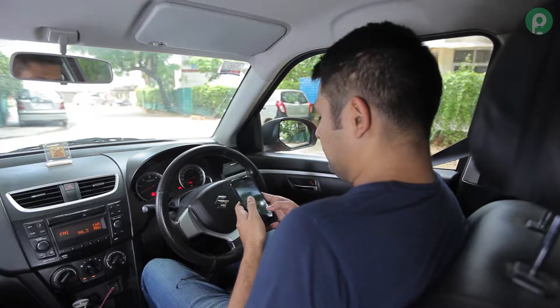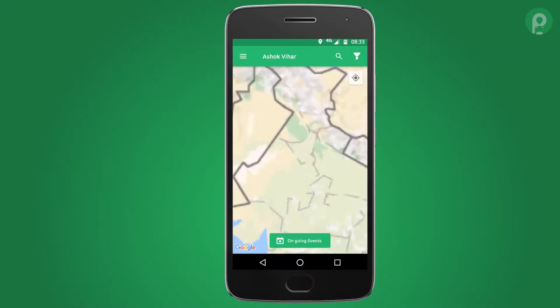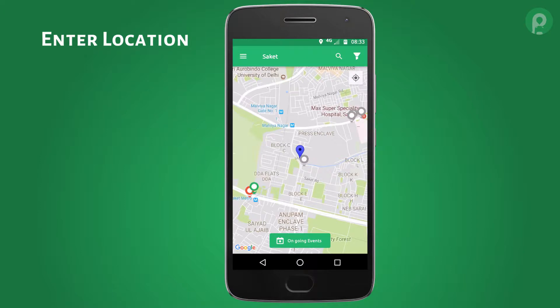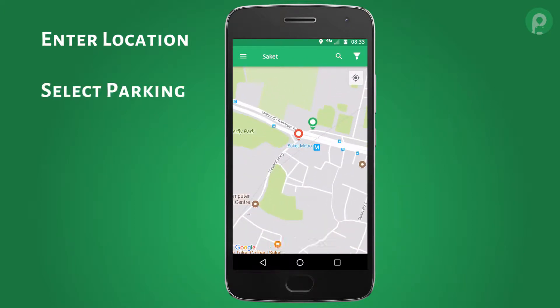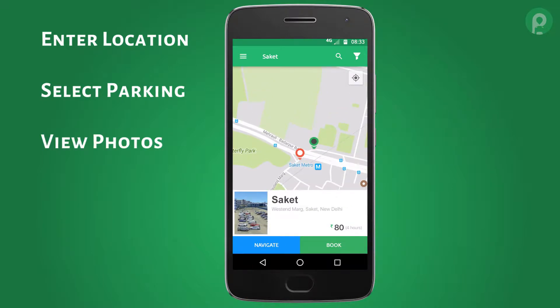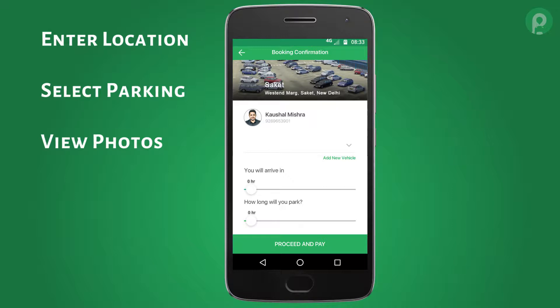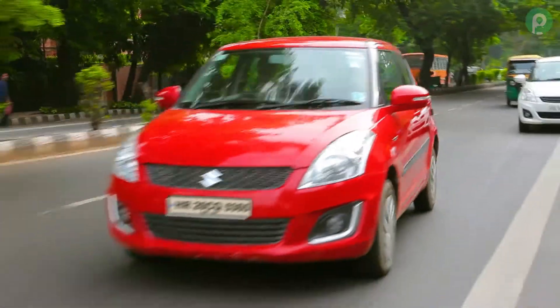The Get My Parking citizen app is very easy to use. All you have to do is enter the location you're traveling to and select the best suited parking spot for your car or bike. The app shows exact photos of the parking lot to aid your booking process, and even navigates you to the exact parking lot you have chosen.